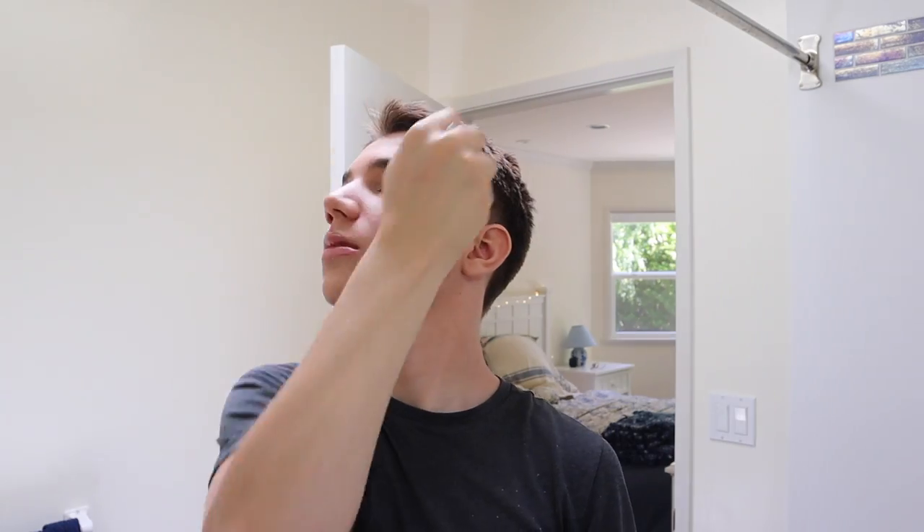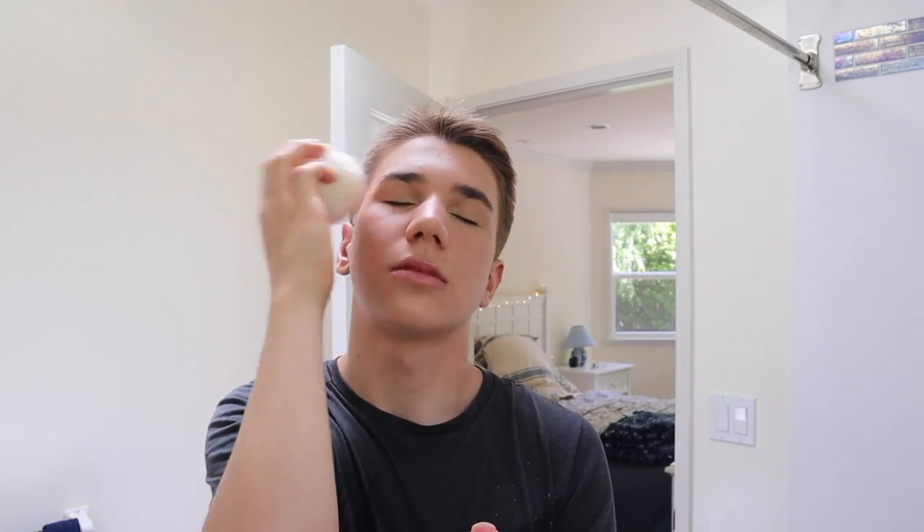Then I finish off the look with a pop of glitter from my Fenty Beauty Fairy Balm. Alright guys, this is the final look. I hope you guys enjoyed this quick little tutorial. I love doing this makeup look whenever I'm in a rush, or I just want something super natural but still feel a bit more confident. It's super easy, and all of the products are super inexpensive.